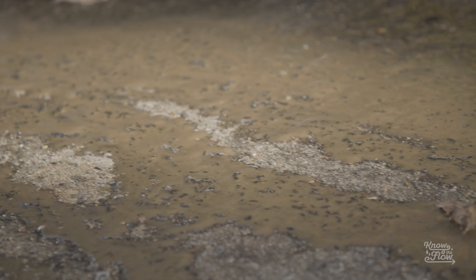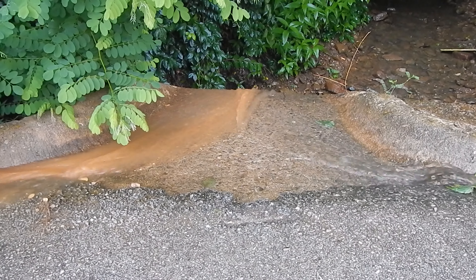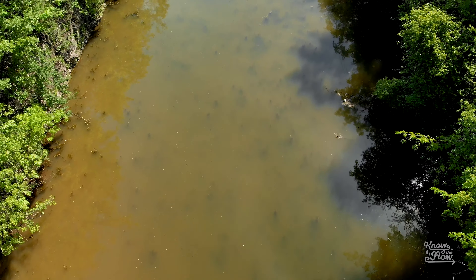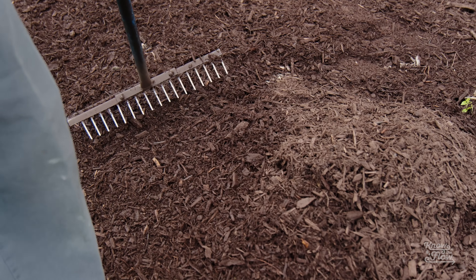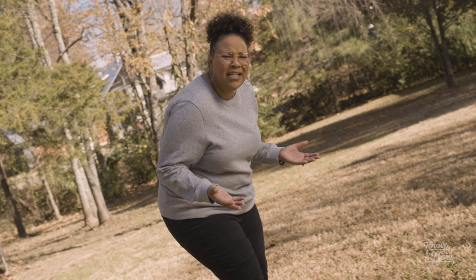You see this spot right here? Bare spots like these may not seem like a big deal, but runoff from spots like these can make it difficult for fish to breathe. Yeah, you heard that right. Leaving bare soil in your landscape can cause exposed soil to wash away during the rain through storm drains. These soils can fill water channels and make the water murky, making it difficult for aquatic life to find food or breathe.